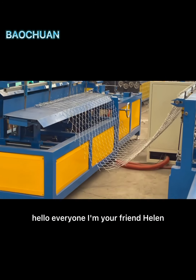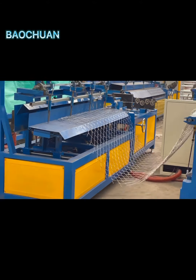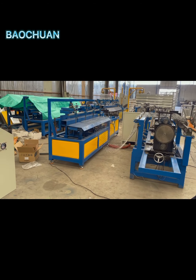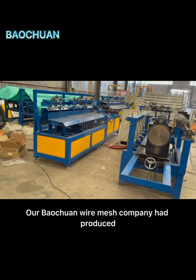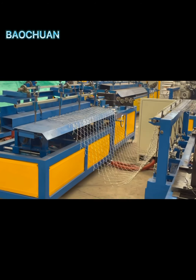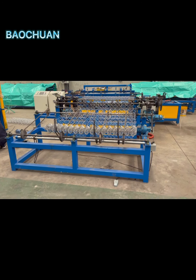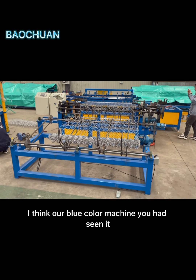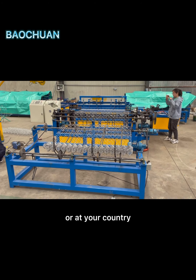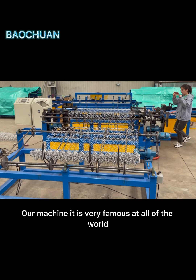Hello everyone, I am your friend Helen. Now you can see our chain link fence machine working video. Our Baochuan wire mesh company has produced the chain link fence machine for more than 10 years. I think our blue color machine you have seen it at the website or at your country. Our machine is very famous all over the world.